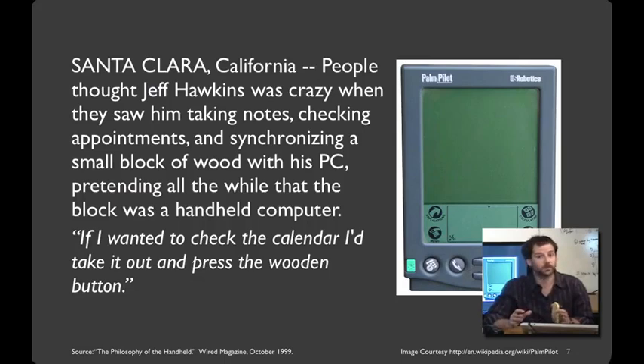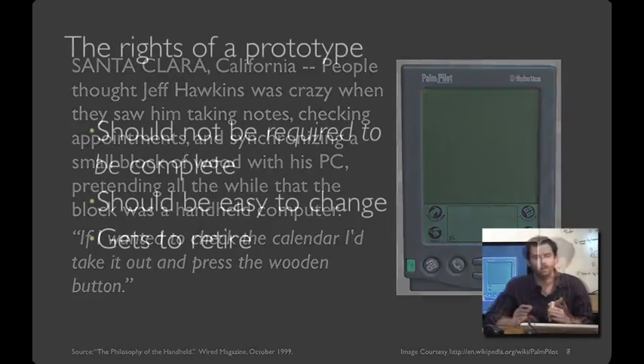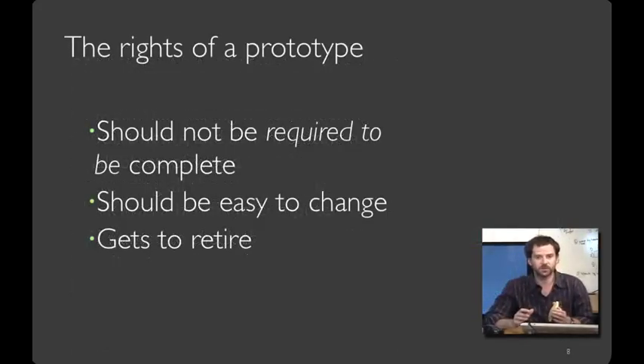So what did Jeff and his team learn from this prototype? They obviously didn't learn anything about the silicon or battery life, because the whole thing was made out of wood. What they learned was about the form factor. This is a great example of the rights and roles that a prototype can play in the design process. A prototype should not be required to be complete — it's going to be incomplete in strategic and important ways. It should be easy to change, and finally it should get to retire, meaning when you move on to a later phase, you no longer need the early prototypes.